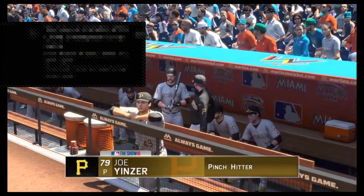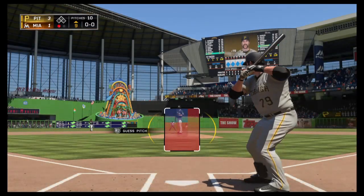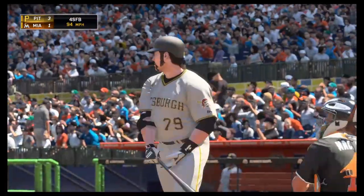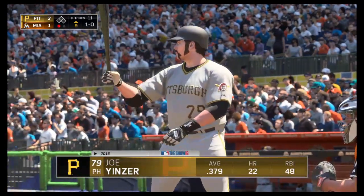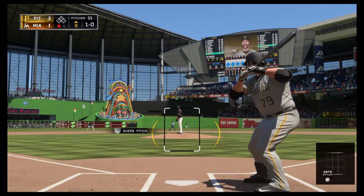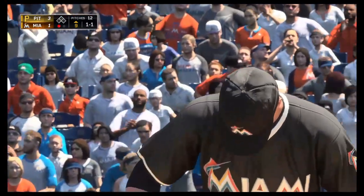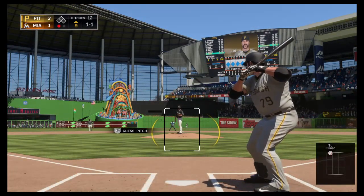A pinch hitter steps in with the bases empty and one out in the inning. The ninth inning begins as the first pitch is taken for ball one. Here's the 1-0 — a high strike, and it's 1-1. Really a good job so far by this guy out of the bullpen. Yeah, he's come in and really put his stamp on this game. He's thrown a lot of strikes. That's what you want.